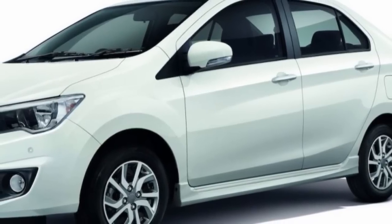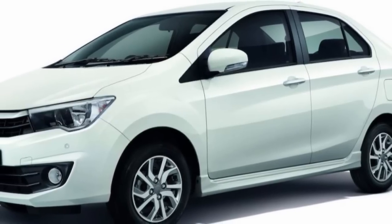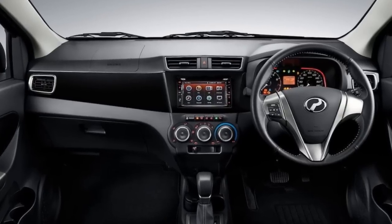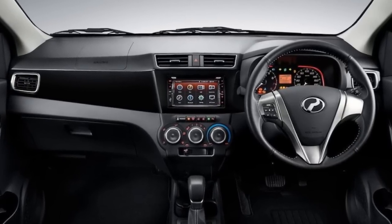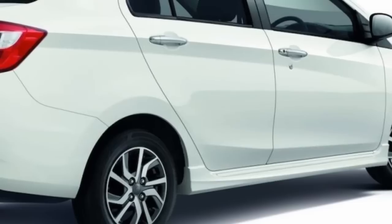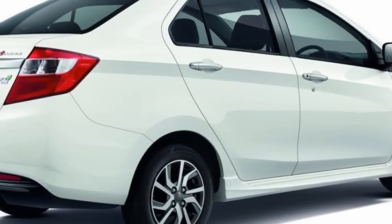Perodua has updated the Perodua Bezza with a few features while leaving the mechanicals and price unchanged. The Bezza is priced between RM37,300 to RM50,800 and comes in three grades: Standard G, Premium X, and Advance.